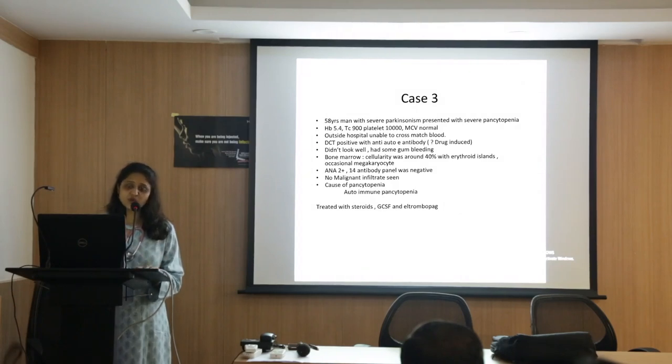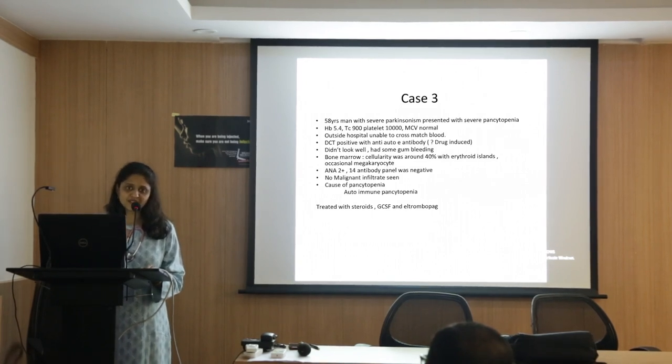In this case, 100% bone marrow workup was warranted, so that was done. Initially we expected aplastic anemia, but instead we had a cellular marrow. 40% cellularity for a 60-year-old man is considered normal, with adequate erythropoiesis, though megakaryocytes were reduced. When we did the autoimmune workup, his ANA was positive. We did not see any cancer, and in this case the cause of pancytopenia was an autoimmune pancytopenia.